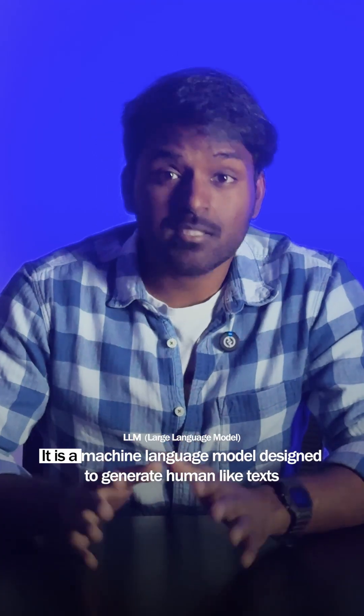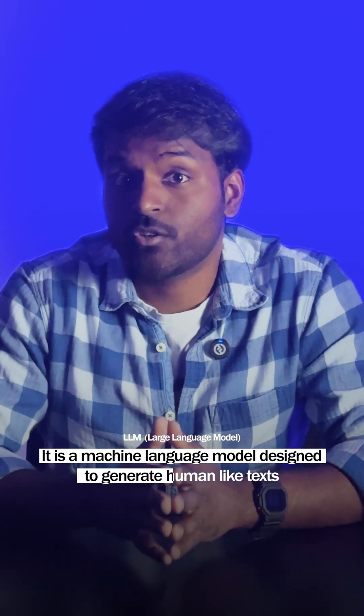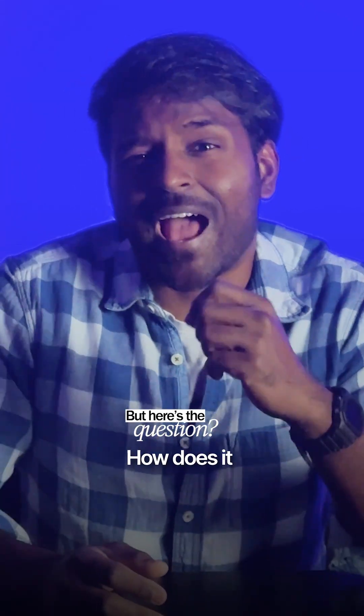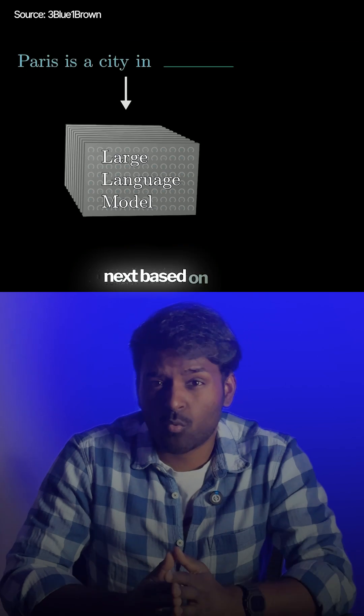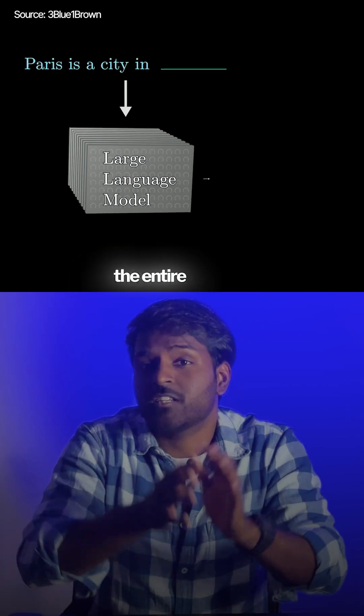To put it in simple words, it is a machine learning model designed to generate human-like text. But here's the question — how does it actually generate new text? LLMs decide what comes next based on what's already present and the entire context.